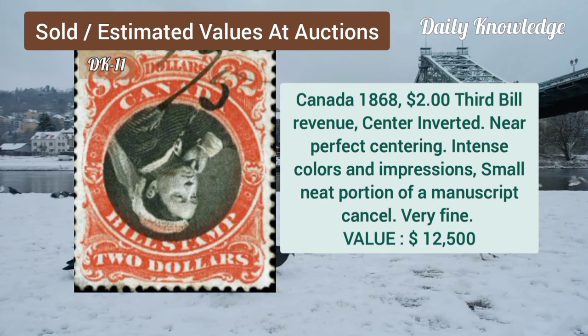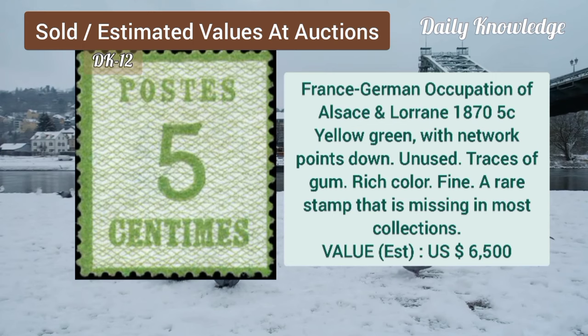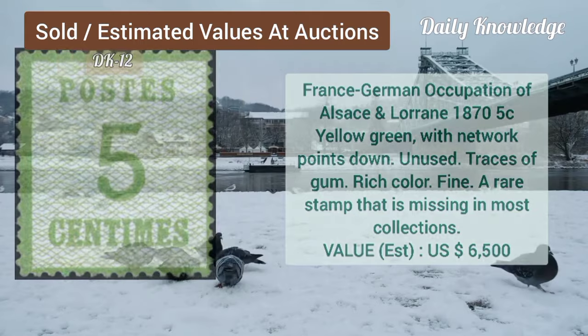Canada, 1868, $2.00, third bill revenue, center inverted, and perfect centering. France, German occupation, 1875C, yellow green, with network points down, unused example.